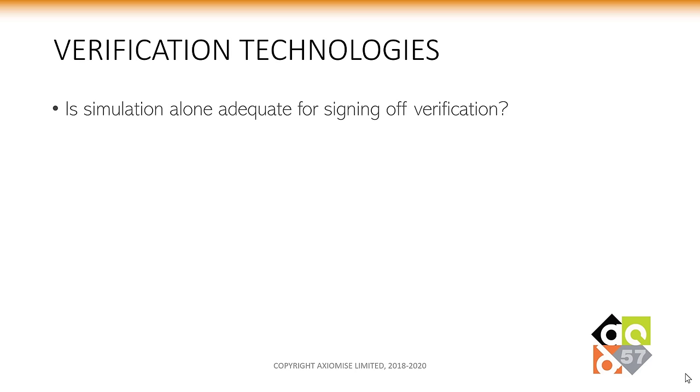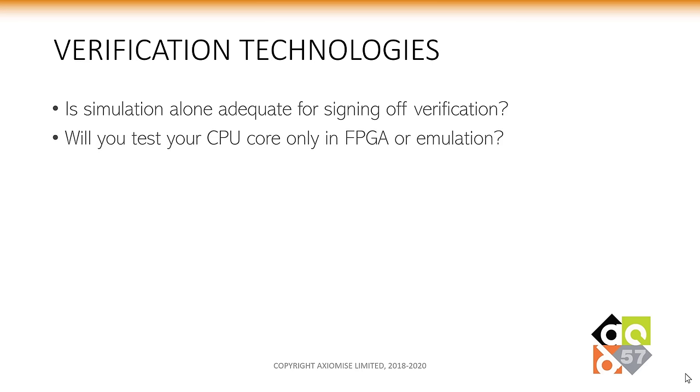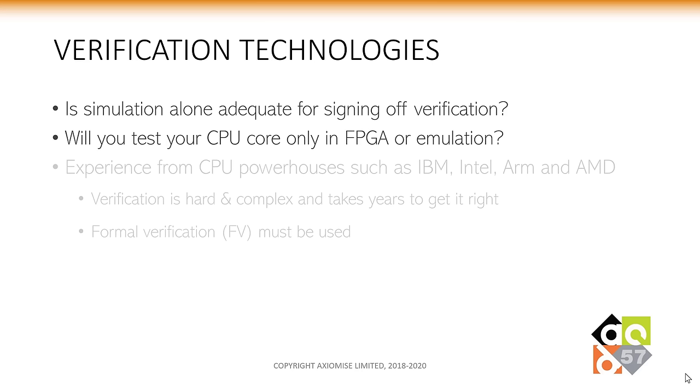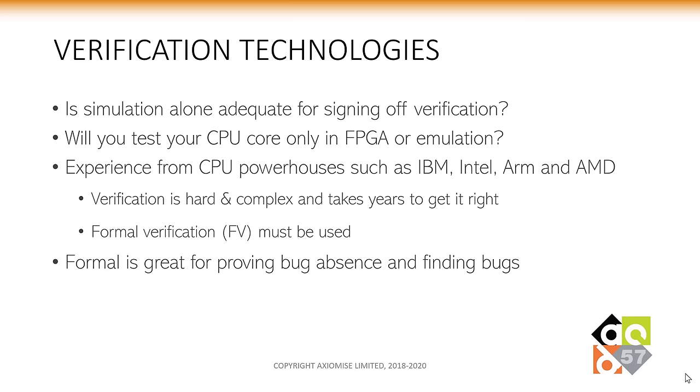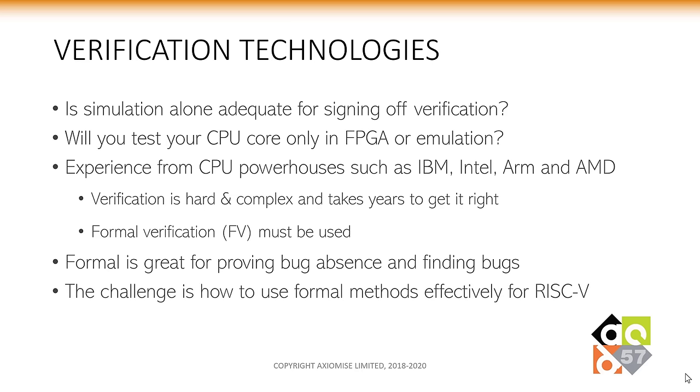Let's look at the verification technologies. Is simulation alone adequate for signing off verification? Will you be able to test your CPU cores only in FPGA or emulation and feel confident to sign them off saying there are no bugs? Experience from CPU powerhouses such as IBM, Intel, ARM, and AMD suggests that verification is hard, complex, and takes years to get right. Formal verification must be used — it is great for proving bug absence and finding bugs. The challenge is understanding how to use formal methods effectively for RISC-V.